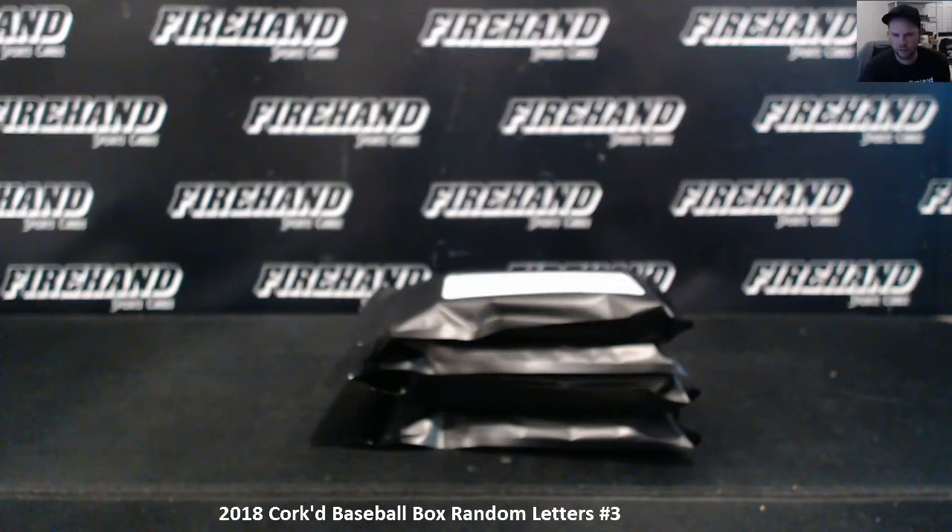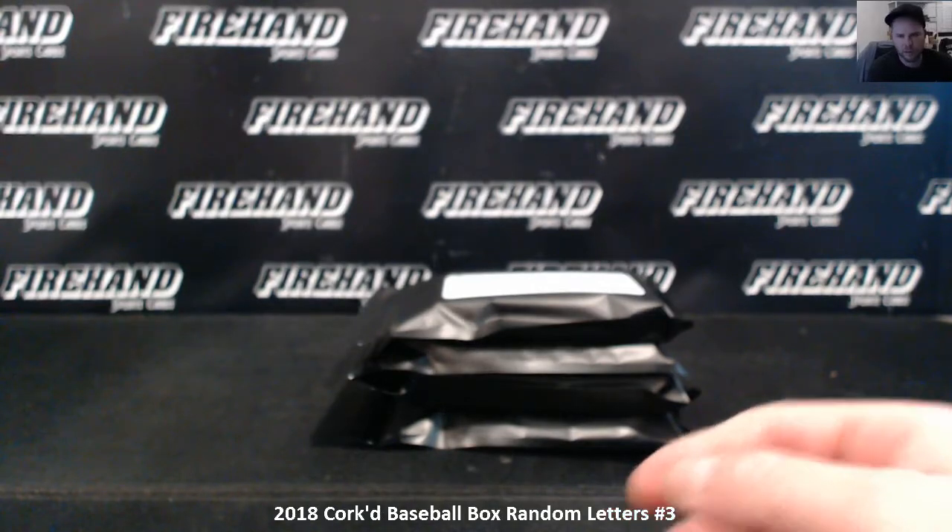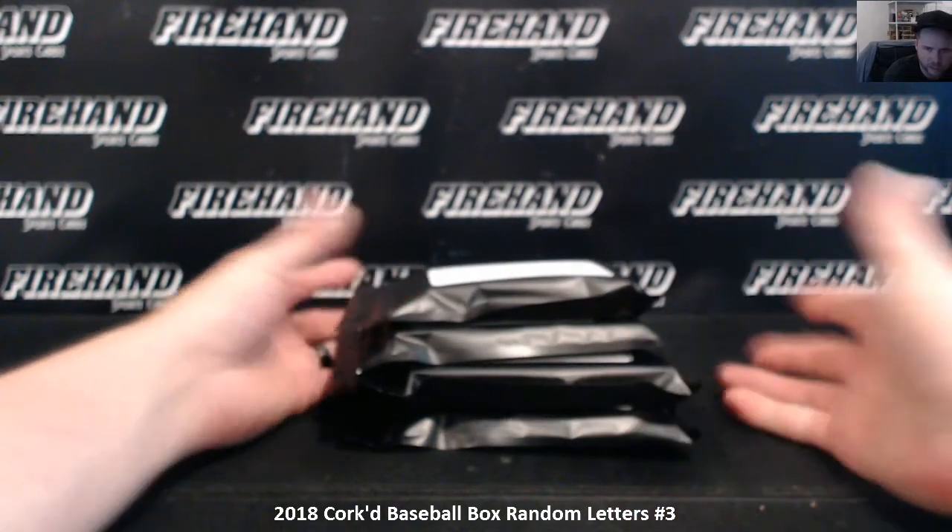Alright, our third go at the new corked baseball. We have four packs left — one, two, three, four from top to bottom.